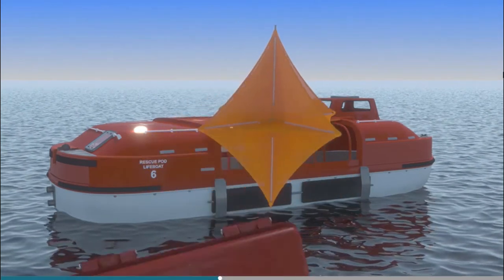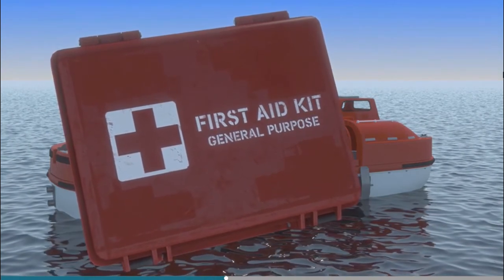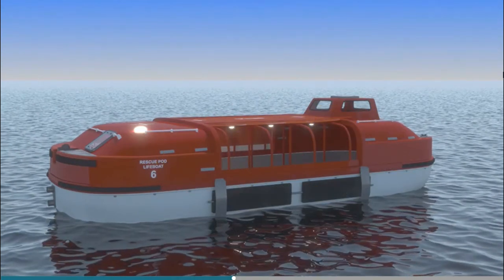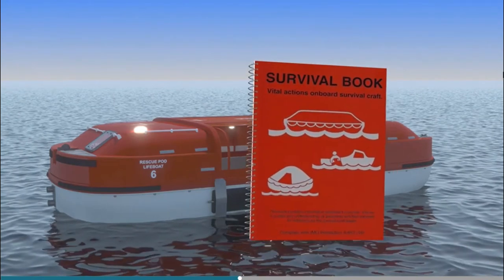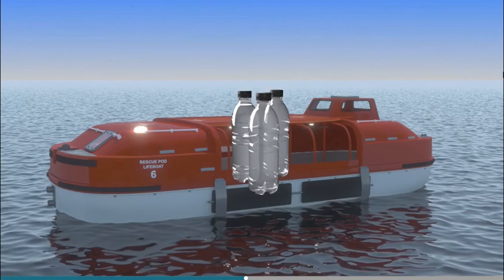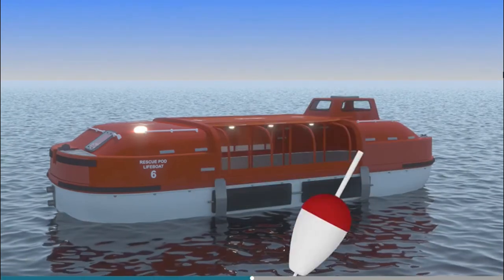There will also be a first aid kit, anti-seasickness medicine and seasickness bags, two buoyant rescue coits and lines, and TPAs. Lastly, there will be a survival manual, three litres of water per person, food and tin openers, and fishing tackle.